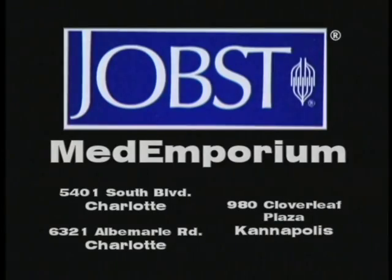for great looking, great feeling legs. Visit Med Emporium at these Charlotte area locations.